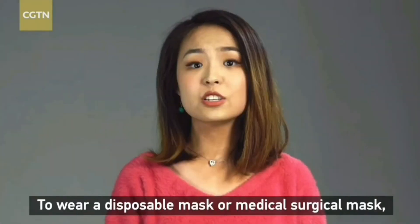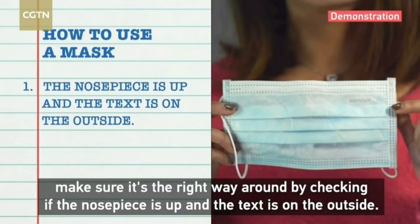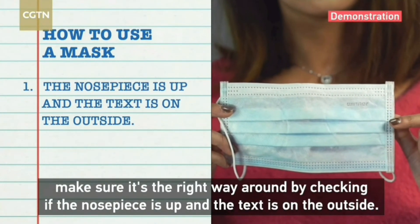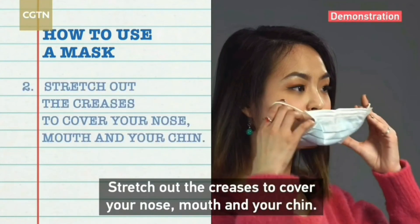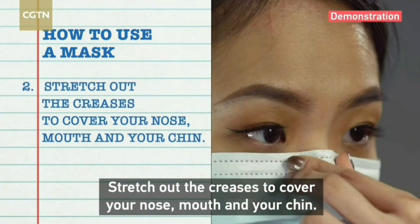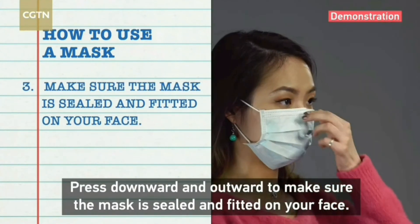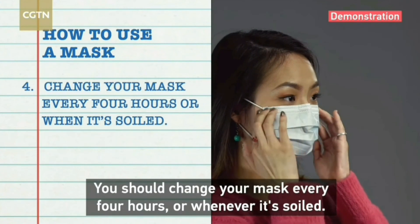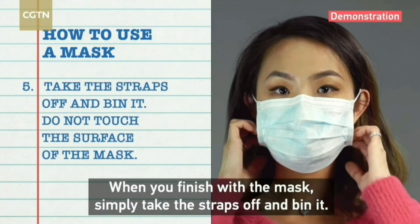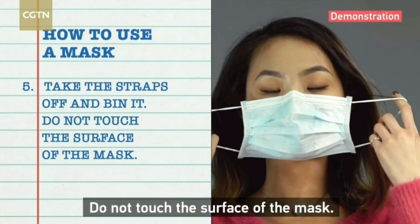To wear a disposable mask or medical surgical mask, make sure it's the right way around by checking that the nose piece is up and the text is on the outside. Stretch out the creases to cover your nose, mouth, and chin. Press downward and outward to make sure the mask is sealed and fitted on your face. You should change your mask every four hours or whenever it's soiled. When you're done, take the straps off and bin it — do not touch the surface of the mask.